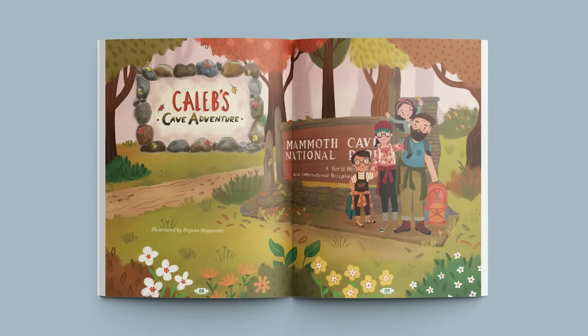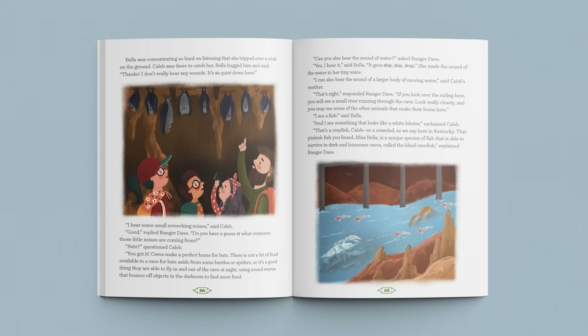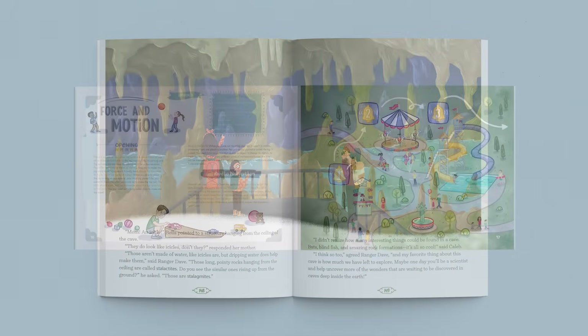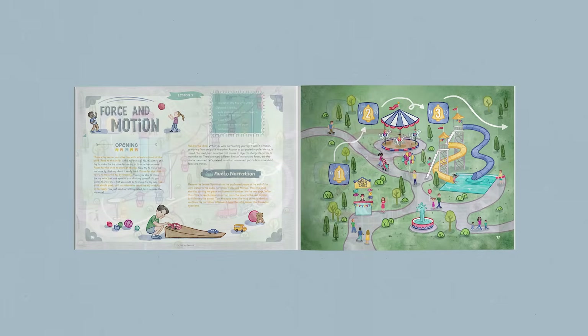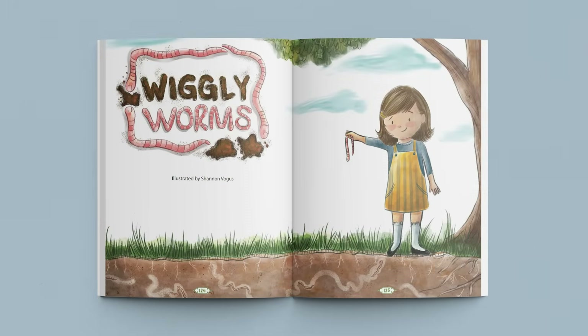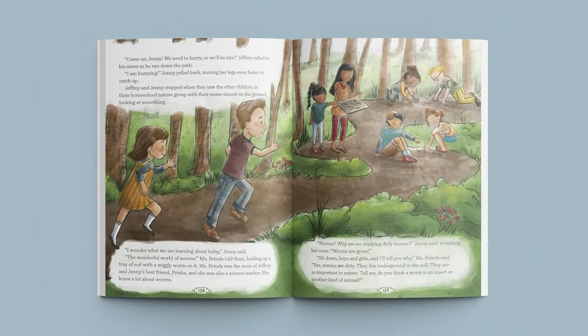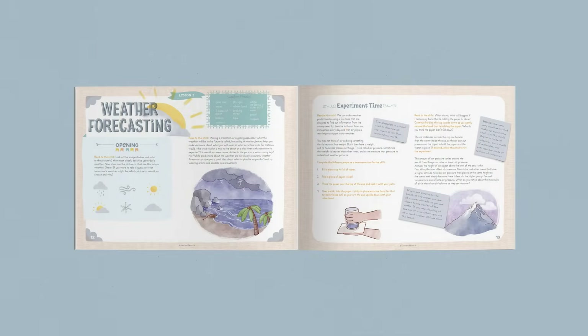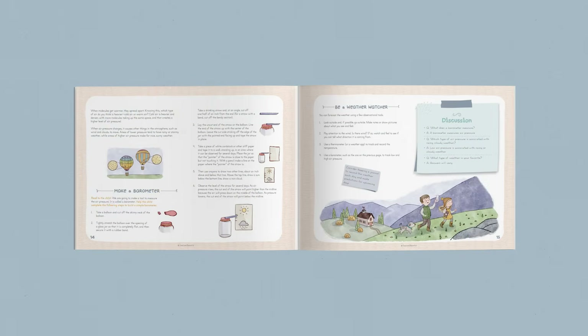In our Bones and Stones course, join Caleb in a captivating story about caves as he discovers new creatures, open caverns, icicle-shaped rock formations, and so much more in a visit to Mammoth Cave. Learn about force and motion with a fun audio narration tour of an amusement park in Sparks and Stars. Join Jenny and Jeffrey on a nature hike in Fields and Flowers, where they investigate the wiggly worms living in the soil. Simple experiments like weather forecasting in Wind and Waves are easy and fun for you and your child to do.